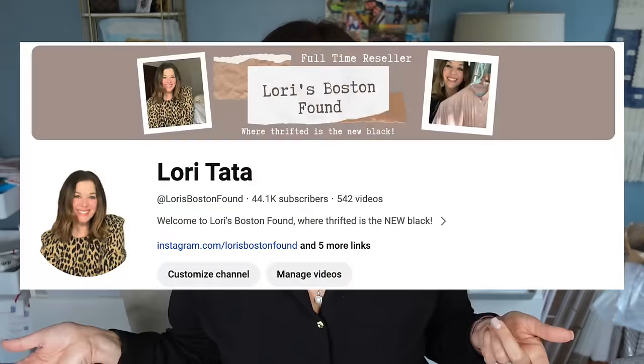Today I have a very special video in store for you because I'm doing a crossover video. I have another channel on YouTube called Lori's Boston Found where I share all of my adventures in thrifting and reselling, and I thought it would be really fun to bring some of my thrifting expertise to my stationery friends. I am always on the lookout for fun stationery products, notebooks, desk accessories, pens, and of course fountain pens.